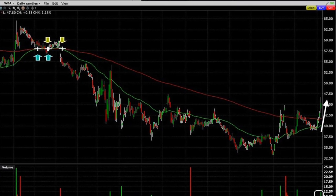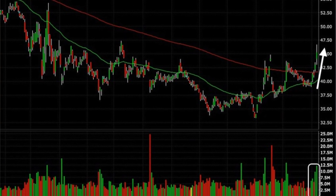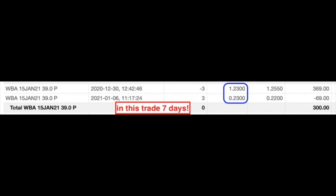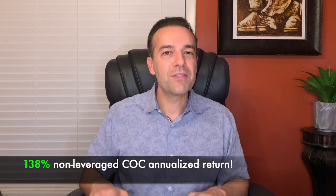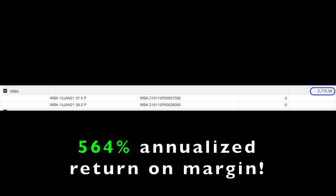Walgreens almost immediately took off and reached a high of around $47 per share. There was tremendous buying pressure shown in the volume. I decided to close the short put options by buying to close them out on January 6th. This cost us $0.23 per share. We were in this trade for seven days and pocketed a dollar per share. The annualized return over those seven days equates to a 138% non-leveraged cash on cash annualized return. The margin requirement for this position was $2,775, giving a 564% annualized return on margin.